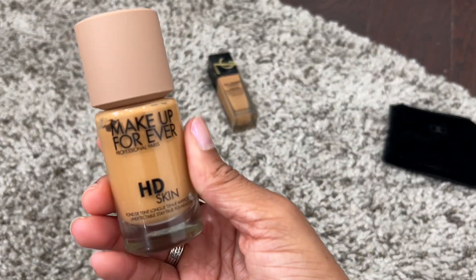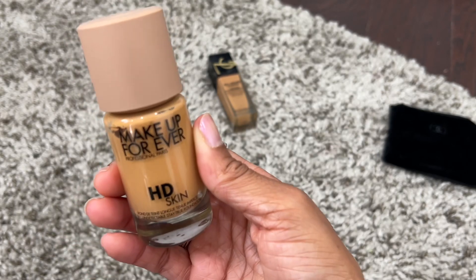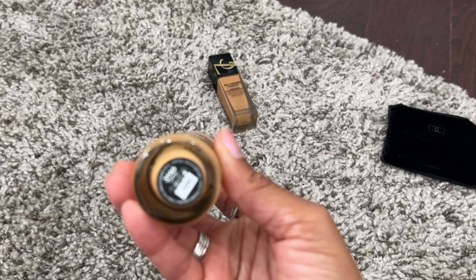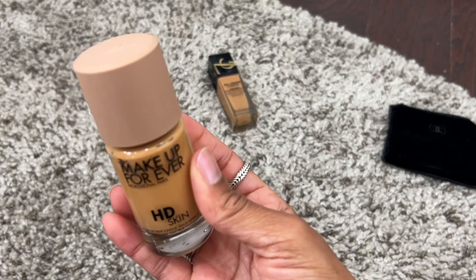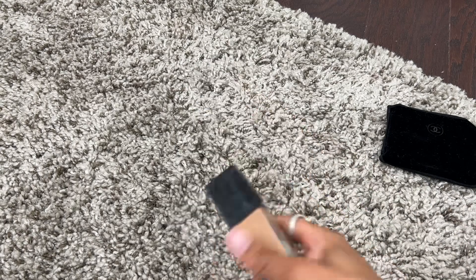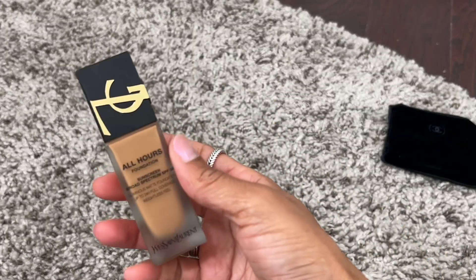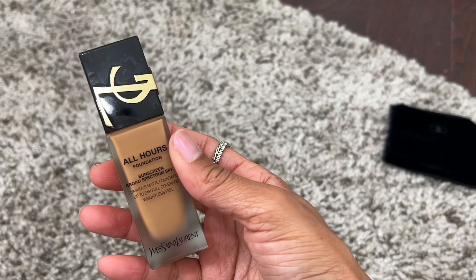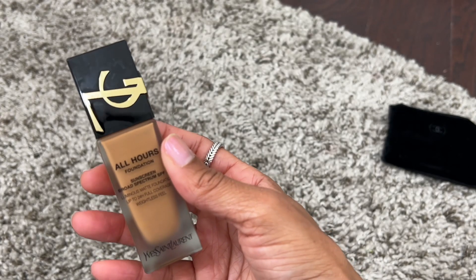The Makeup Forever HD Skin Foundation is definitely one of my favorites from this year — I have shade 3Y46, beautiful. And another one I recently talked about in my November favorites video is amazing and I love this reformulation; I have shade DN1.